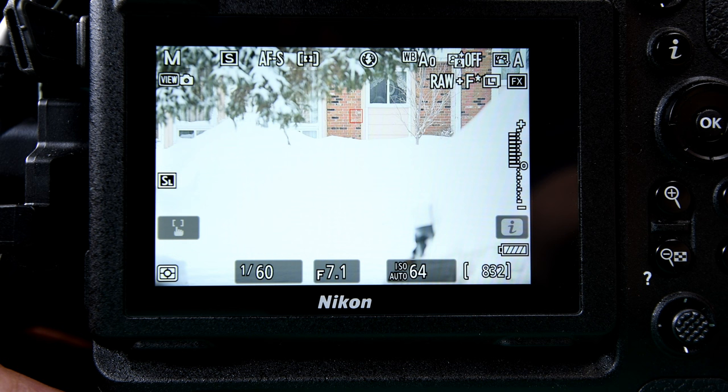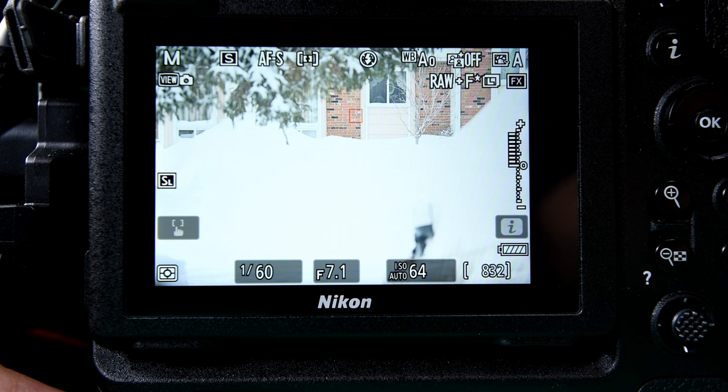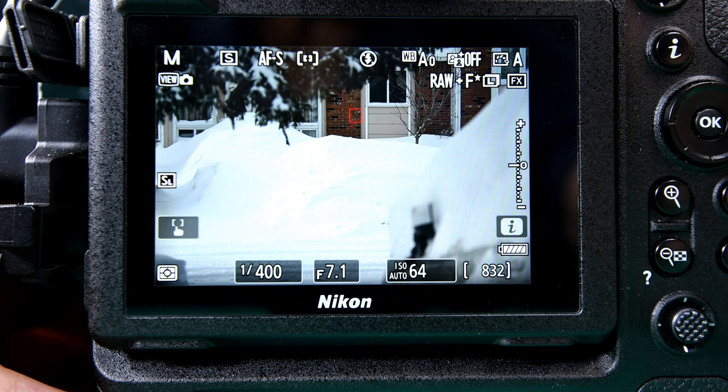Even though the f-stop was getting more and more open, the image was getting brighter and more overexposed — because the ISO was already as low as it will go, which is 64. So to shoot at f/7.1 I would have to increase the shutter speed to compensate. Going faster — there, the ISO starts to change, it's jumped up to 80. So we're shooting now at one four-hundredth of a second at f/7.1, ISO 64. If I take a picture now, it should be pretty good — just for the fun of it, let's do it.